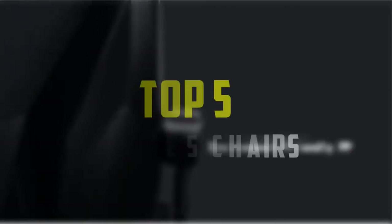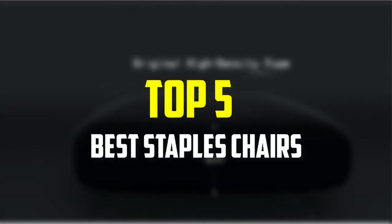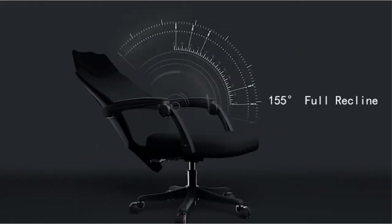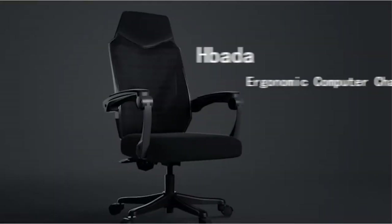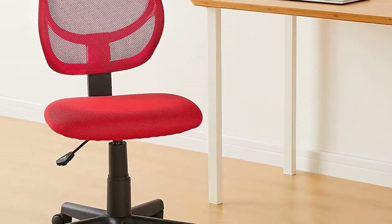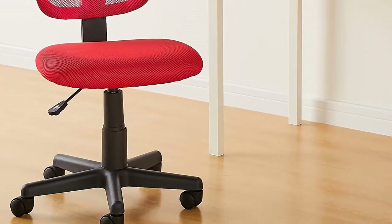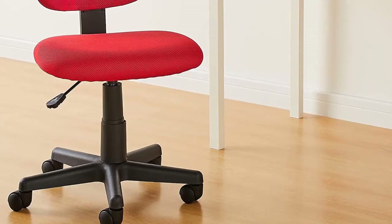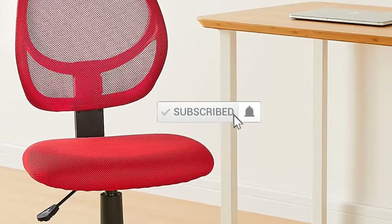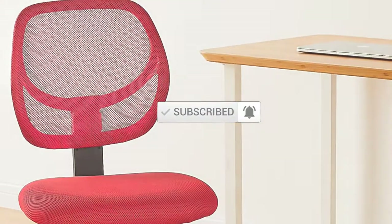Hello everyone, welcome back to our new video. In this video, I will give you more information about the top 5 best Staples chairs available on the market. I made this list based on their quality, price, popularity, durability, user opinion, and more. If you need more information about these products, please check the link in the description section below. Don't forget to subscribe to this channel to view future videos. Let's get started.